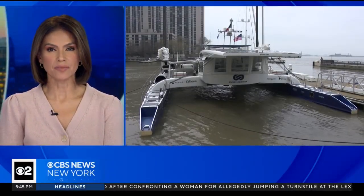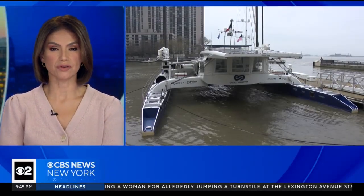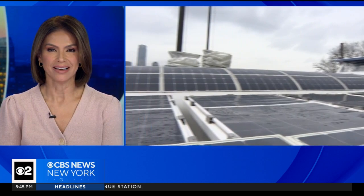It's a first of its kind. A sailboat running on 100% renewable energy has made its way around the world for the last seven years and is now in New York City until Earth Day. CBS 2's Alicia Reed has a tour of the vessel.